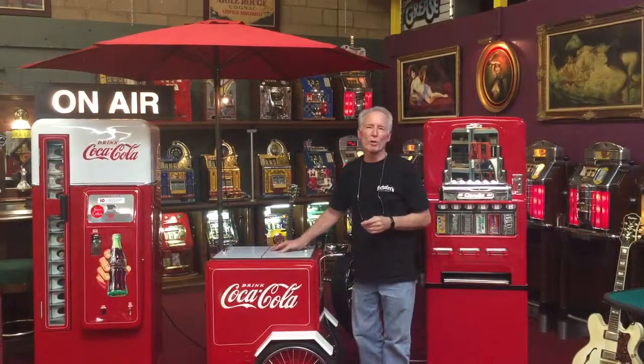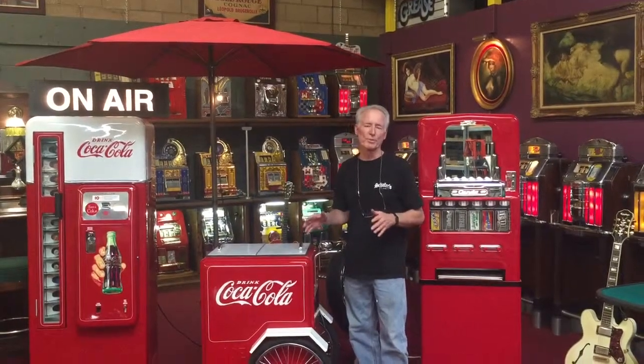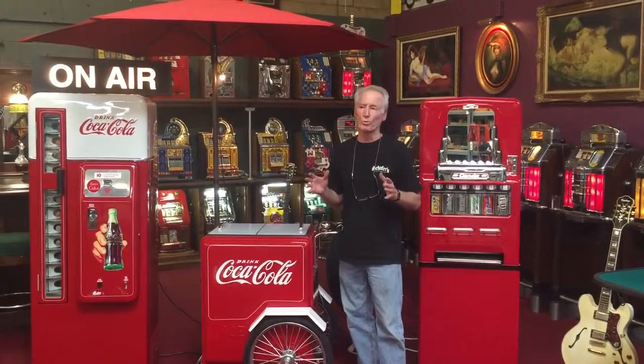Hey folks, how are you doing? So what we're offering up today is what we have. This is a brand new constructed Coca-Cola cooler. This has a compressor on it, so it actually plugs into the wall and keeps your Coca-Cola.